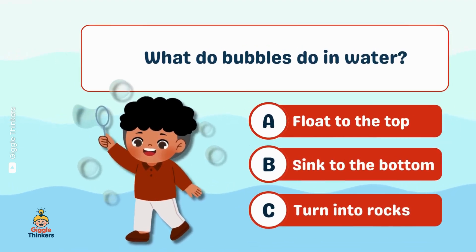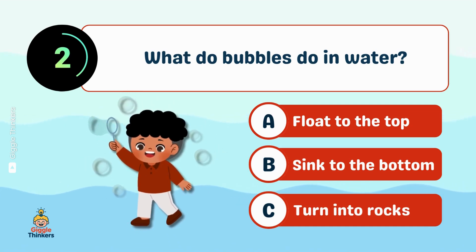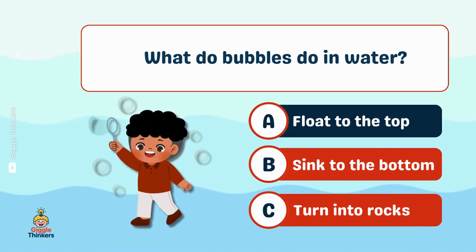What do bubbles do in water? A, float to the top.